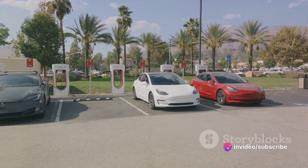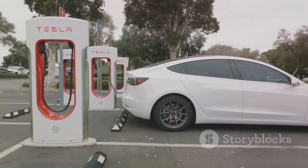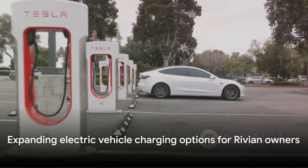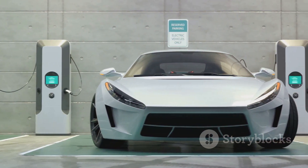We had a chance to test this out with our long-term Rivian R1T at a local supercharger network. The experience was quick, easy, and hassle-free. With the advent of this adapter, the world of electric vehicle charging just got a whole lot bigger for Rivian owners.